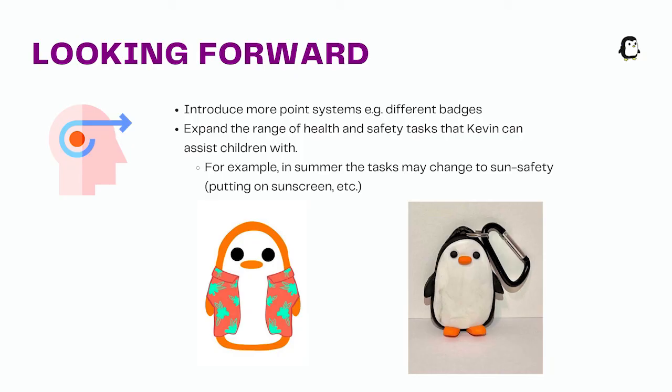Going forward, we look to incorporate more ideas generated from our user testing, such as more features for the points system, a Snap Map-like feature that integrates with the check-in history, and expanding the range of penguins for other health and safety issues in Australia, such as sun health and swimming lessons. From here, we would like to create a physical prototype much like this one and see how the NFC and RFID technologies would interact with the app and the user once implemented.